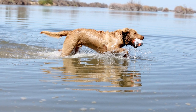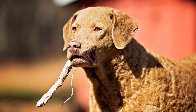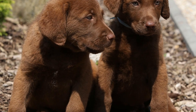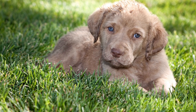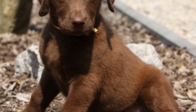Can Chesapeake Bay Retrievers be used for hunting in various terrains? The Chesapeake Bay Retriever, also known as the Chessie, is a powerful and versatile breed that was originally developed in the United States. Many people associate Chesapeake Bay Retrievers with their remarkable retrieving skills and their ability to excel in water-related activities. However, their hunting abilities extend beyond just waterfowl. In fact, Chesapeake Bay Retrievers can be used for hunting in various terrains, making them a valuable companion for hunters.